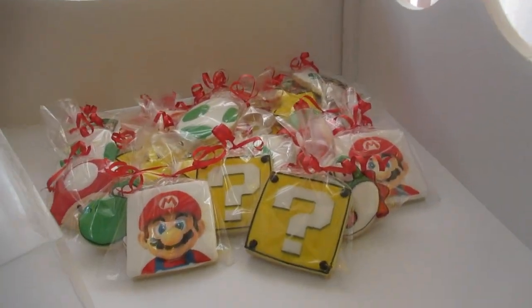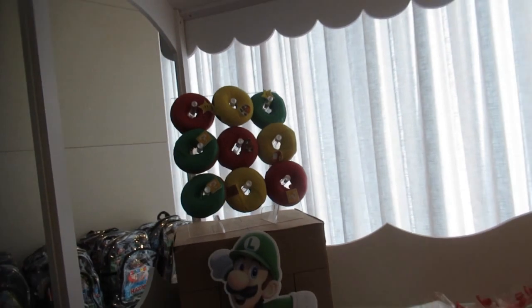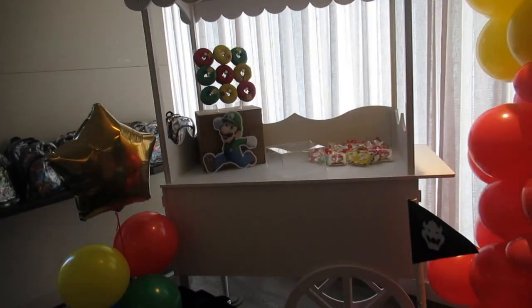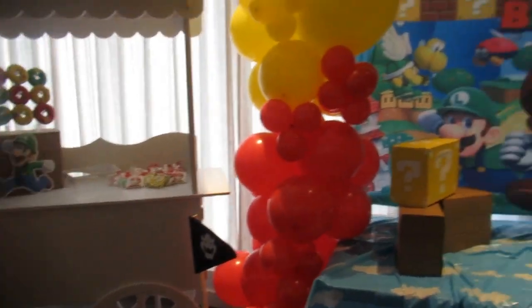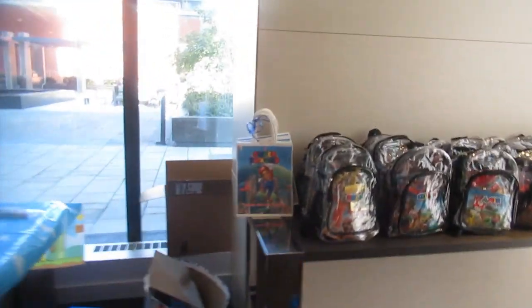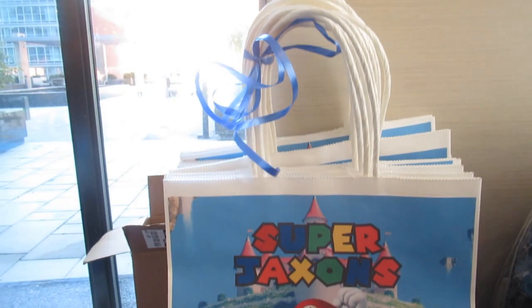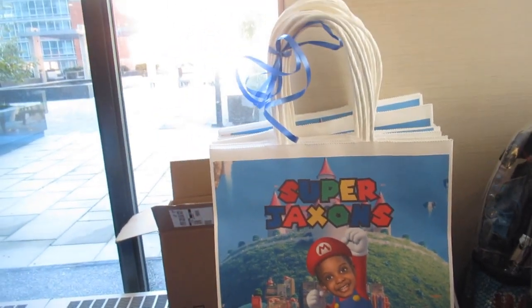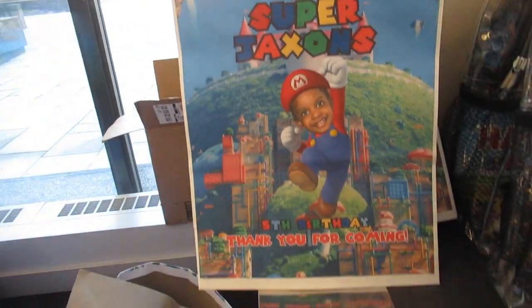It's a Mario theme party! We have some Mario cookies, donuts — look how beautiful this is! And here's a snack cart that's his decor, beautiful. We have loot bags for the kids — aren't these fantastic? And I think these bags are for the piñata for the kids to use to get candies.